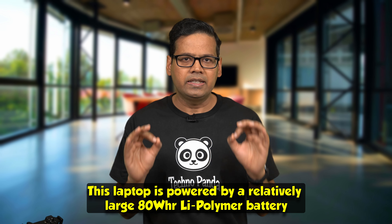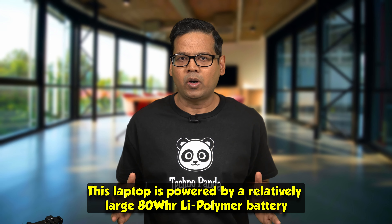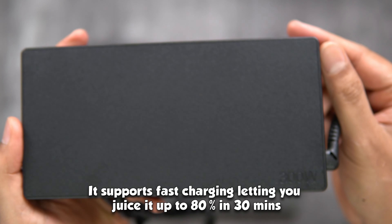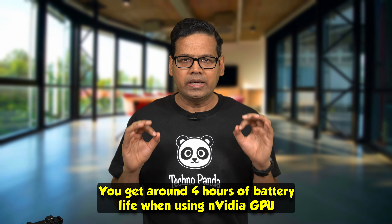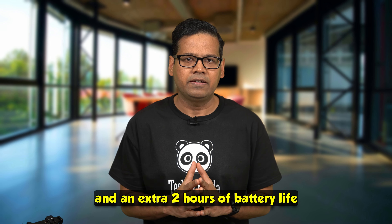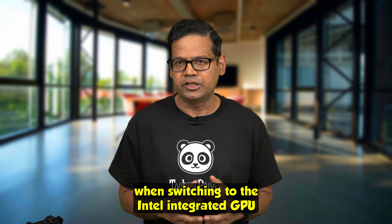This laptop is powered by a relatively large 80Wh lithium polymer battery. It supports fast charging, letting you juice it up to 80% in under 30 minutes. You get around 4 hours of battery life when using the Nvidia GPU and an extra 2 hours when you switch to the Intel integrated GPU.